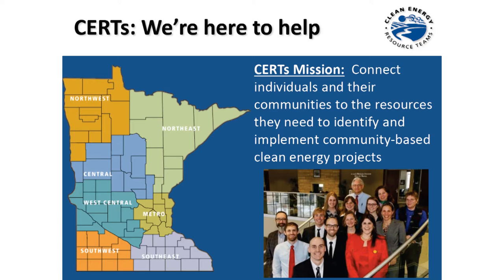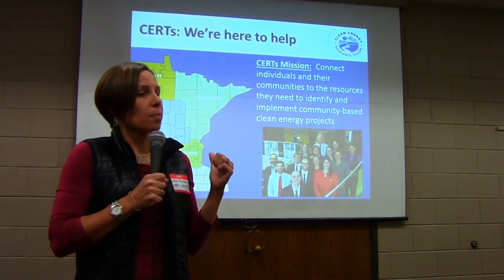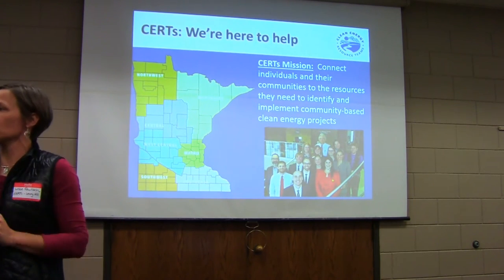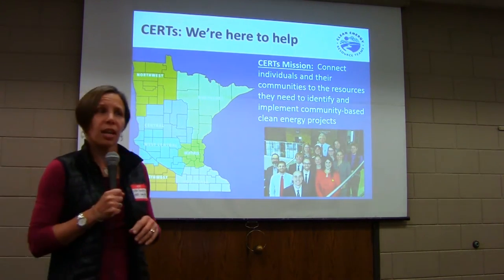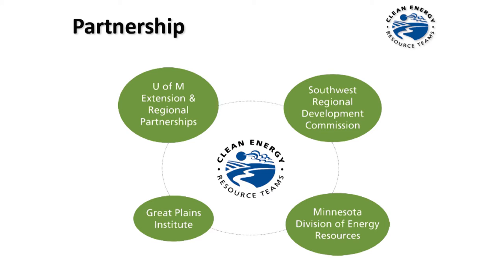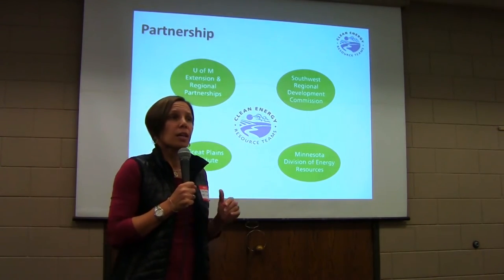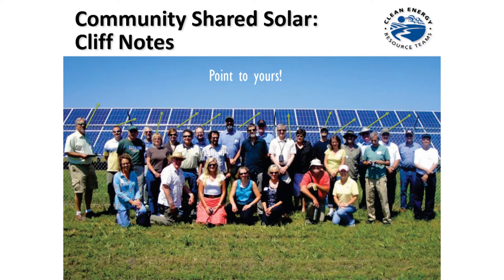I'll do the very short CERT sales pitch. I work with CERT, which stands for the Clean Energy Resource Teams. Our mission is to connect individuals and their communities to the resources they need to both identify and implement community-scale energy projects. We're focused very much on action. We don't do policy work. We're largely publicly funded and foundation funded, so we're not taking private dollars. I'm based at the University of Minnesota in Extension, but CERT is actually a partnership with the Great Plains Institute, the Minnesota Department of Commerce, and the Southwest Regional Development Commission.